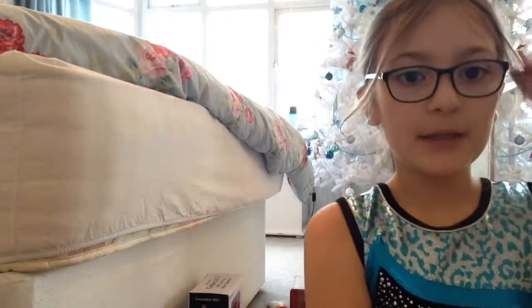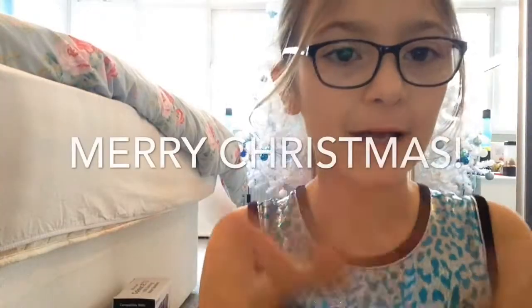Hey y'all, it's Girly and today I'm going to be doing a Christmas haul. A big Merry Christmas to all of you! I also got a tripod, which is currently what I'm filming on right now. All of this stuff that I got — I'm not trying to brag about it — I just want to show you guys what I got for Christmas. I love watching hauls and I think they're so fun, so let's get started.